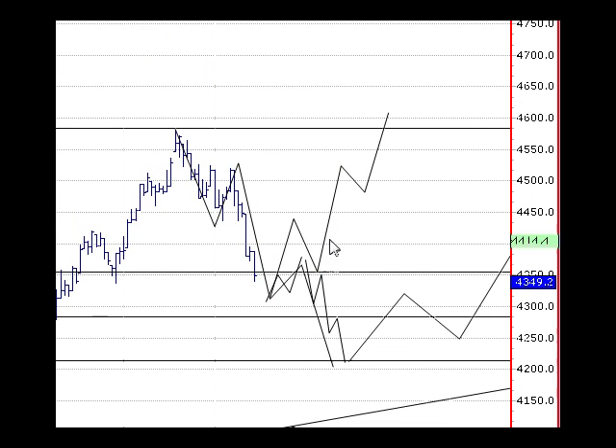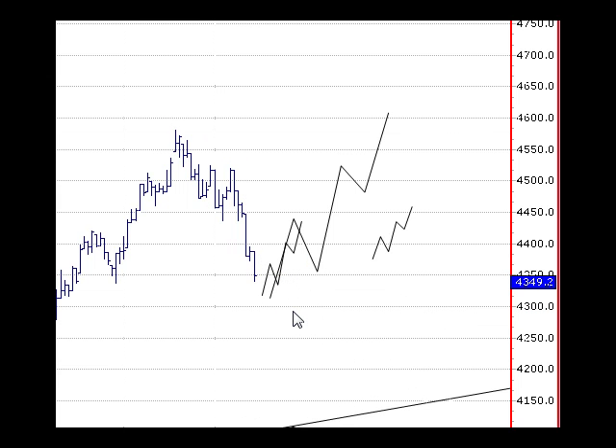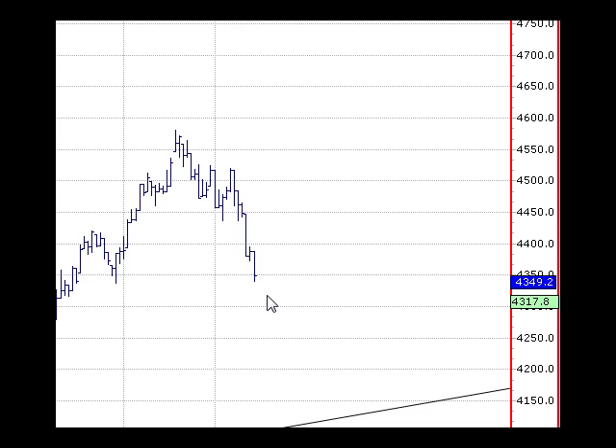What we need to work out is this bounce — whether it's in three waves or whether the first leg up will be in five waves. The irony is that whichever way it goes, the first move up will be in five waves. Whether it's a new impulse or a corrective wave, we're going to get five waves in the first move up. So we just need to be a little patient until we can work out what we've actually got in terms of the bounce.